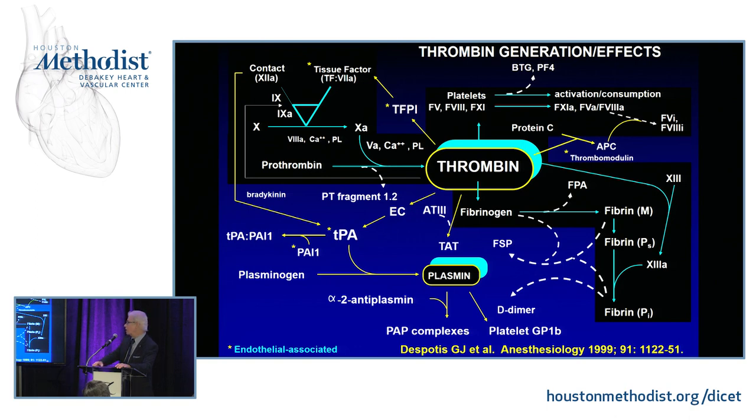During cardiopulmonary bypass, thrombin is what we want to inhibit. Thrombin is an incredibly potent pro-inflammatory, pro-coagulant stimulus — it activates platelets and does many different things. We really try to modulate thrombin, extending that even into septic shock, DIC, and other scenarios. The dosing and heparin story for cardiac surgical practice is poorly understood by a lot of clinicians.